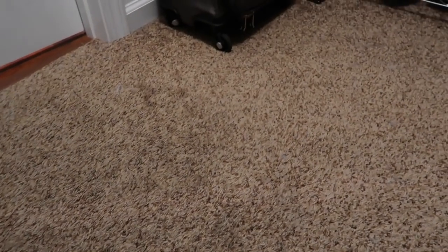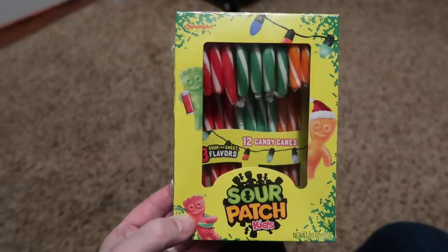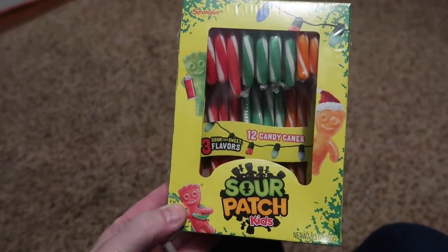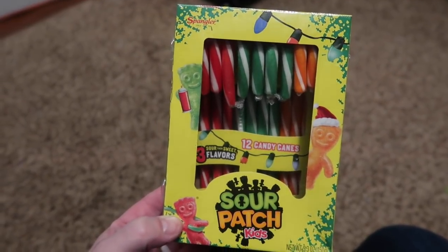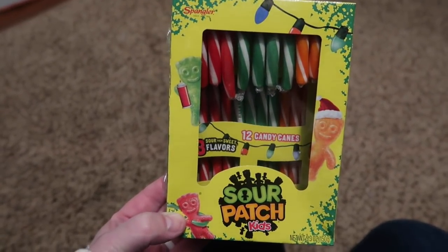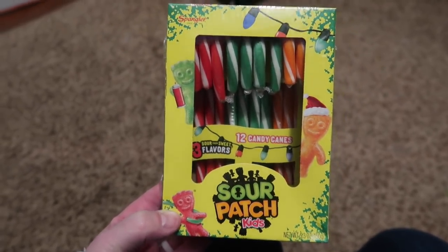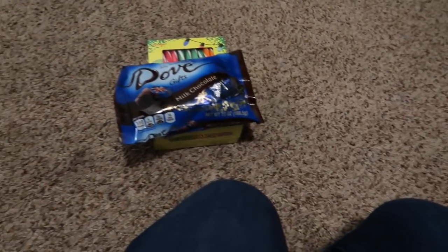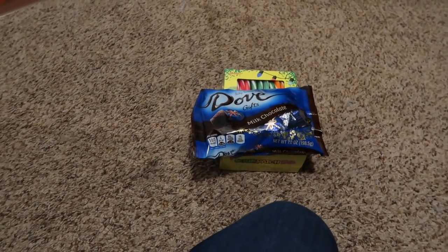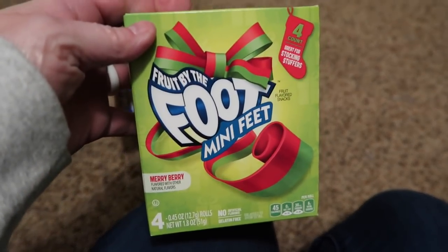For candy Derek's getting: Sour Patch candy canes — the box is smaller than the Jolly Rancher one but was the same price, maybe it has the same amount inside. He's also getting chocolate, Ring Pops, and Fruit by the Foot.